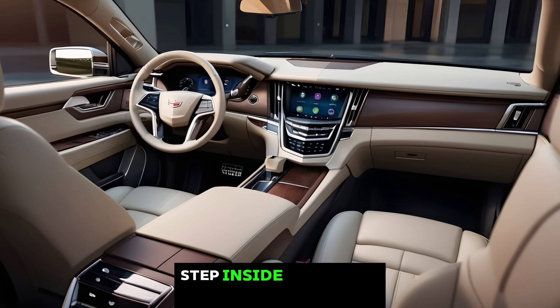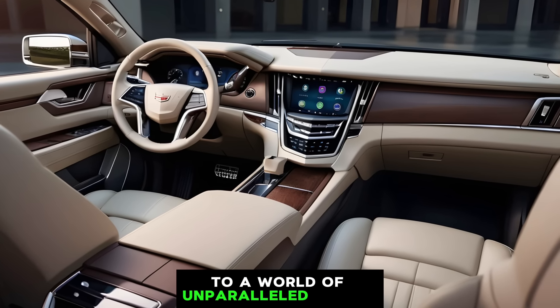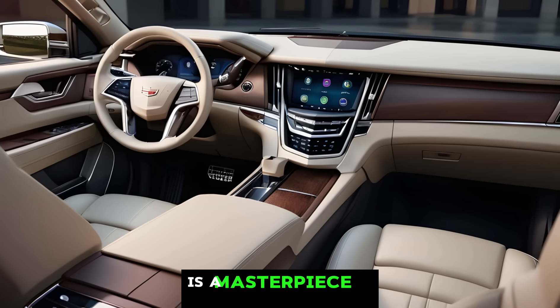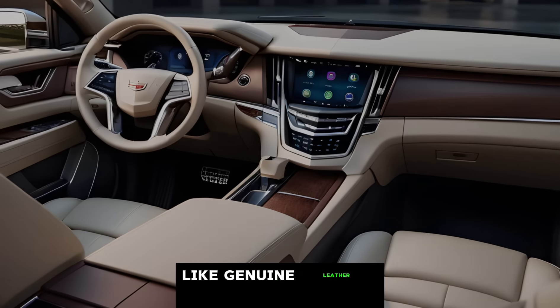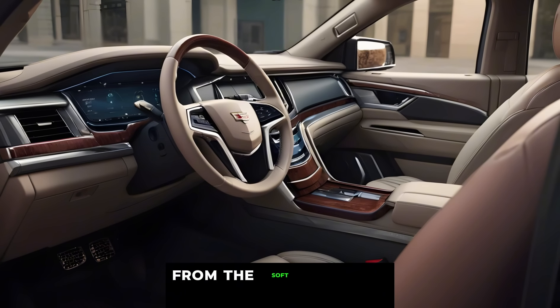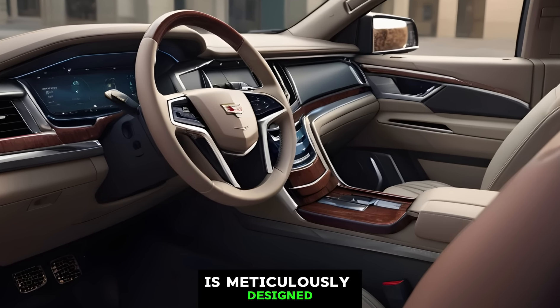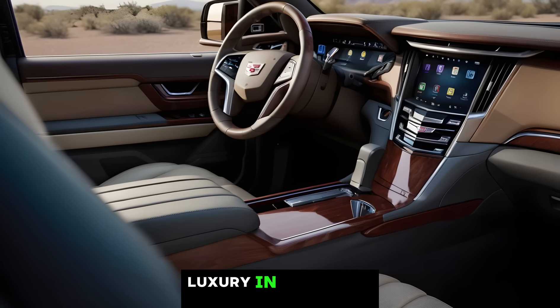Step inside the cabin and prepare to be transported to a world of unparalleled luxury. The Escalade pickup's interior is a masterpiece of craftsmanship, featuring premium materials like genuine leather and hand-stitched accents. Every detail, from the soft-touch surfaces to the ambient lighting, is meticulously designed to create a sense of comfort and exclusivity.